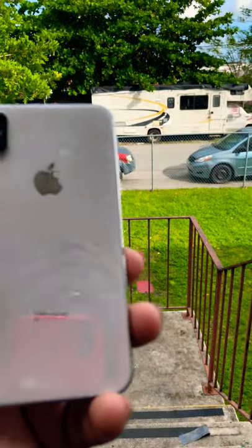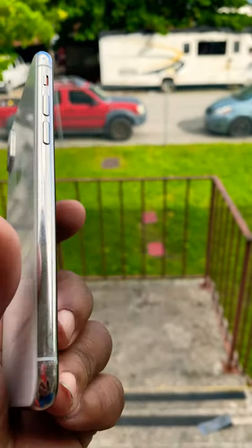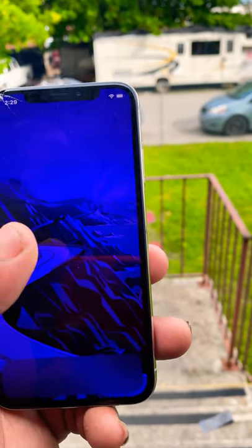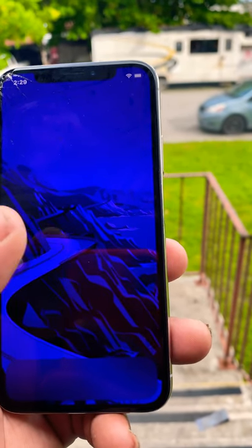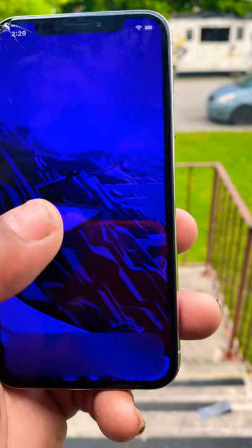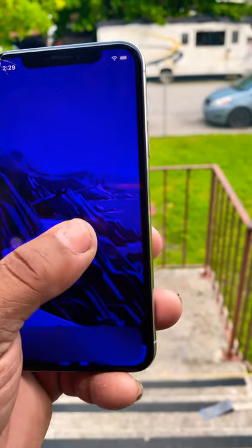When you pick this device up in 2020, the prices have really dropped. Right now you can find this brand new and unlocked at Best Buy for $478, or if you get the 256GB version you can get it for around $519 to $520. It's worth buying and worth getting this device.